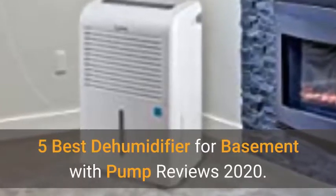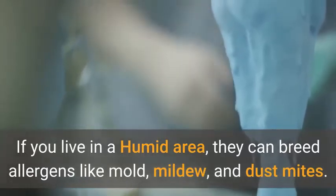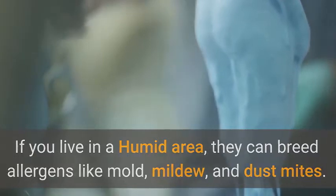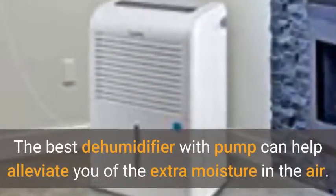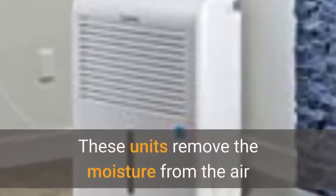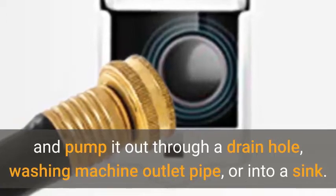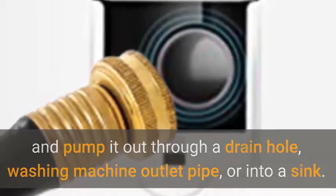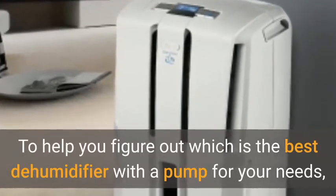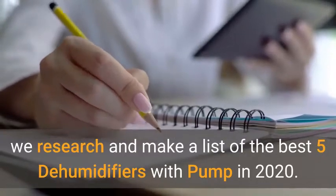5 Best Dehumidifier for Basement with Pump Reviews 2020. If you live in a humid area, they can breed allergens like mold, mildew, and dust mites. The best dehumidifier with pump can help alleviate you of the extra moisture in the air. These units remove the moisture from the air and pump it out through a drain hole, washing machine outlet pipe, or into a sink. To help you figure out which is the best dehumidifier with a pump for your needs, we researched and made a list of the best 5 dehumidifiers with pump in 2020.